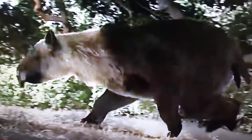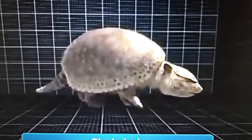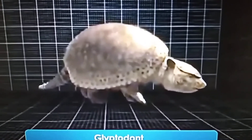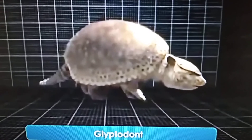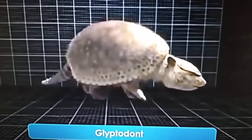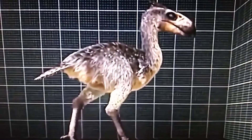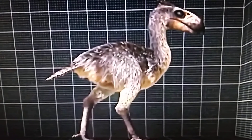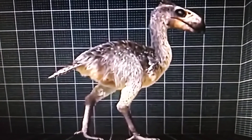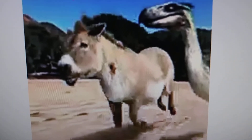And a glyptodont — first appearance — and its name is Parapropalaehoplophorus, if I know how to pronounce it correctly, and one of the longest names for this glyptodont. And the North American species of terror bird is Titanis walleri. And Hipparion, an extinct species of horse.